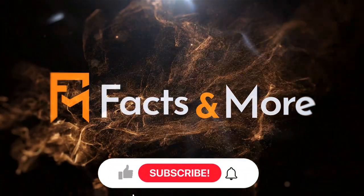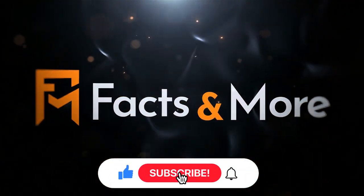So there you have it — we hope you enjoyed this video. Please make sure you like and subscribe for daily video updates.